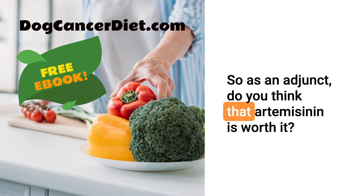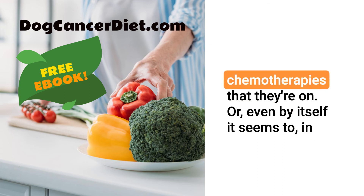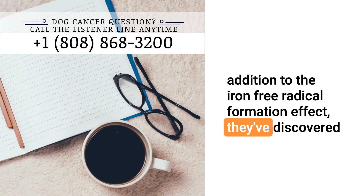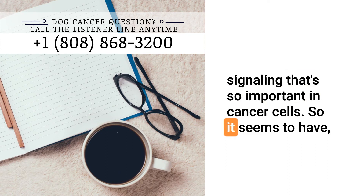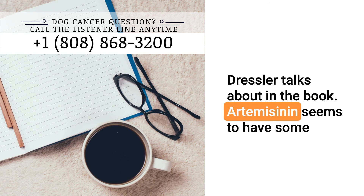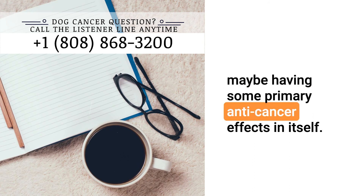As an adjunct, do you think artemisinin is worth it? It really seems to have some potential. The idea that it may make cells more sensitive to the chemotherapies they're on is exciting, or even by itself — in addition to the iron free-radical formation effect — in some cancer cell lines it helps to induce apoptosis, reduces blood vessel formation to help reduce the spread, and decreases the cell signaling so important in cancer cells. It almost hits all those classic hallmarks of cancer that Dr. Dressler talks about in the book. Artemisinin seems to have some effect on almost all of those very important cancer pathways, making it an exciting adjunctive treatment that may also have primary anti-cancer effects.